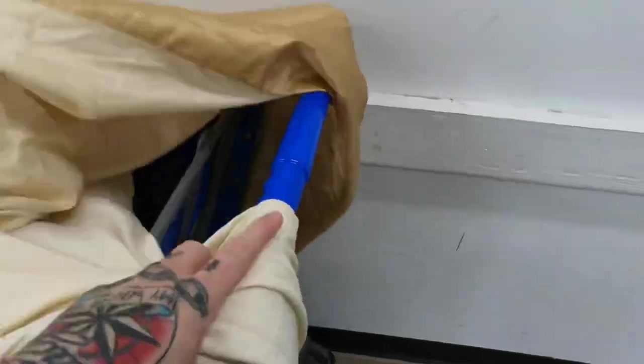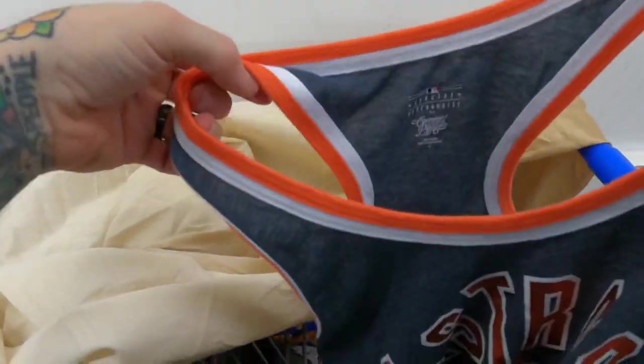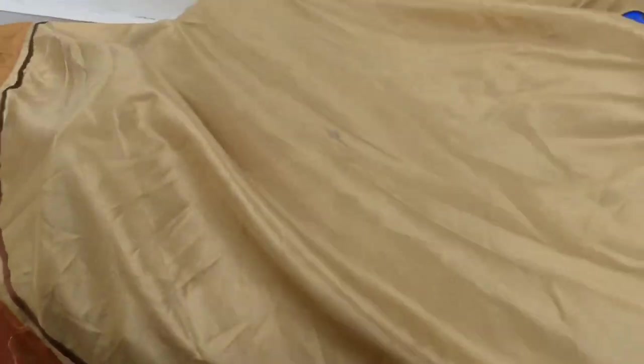Scored a retro Astros jersey — this was like a stadium giveaway but they still sell for like $25. And then just general genuine merchandise — a women's tank top. Again, all the Astros stuff sells on Marketplace for $20 to $25, sometimes $30.